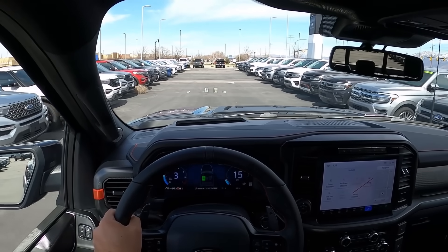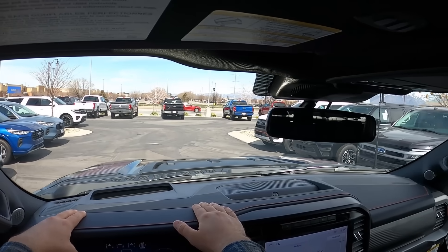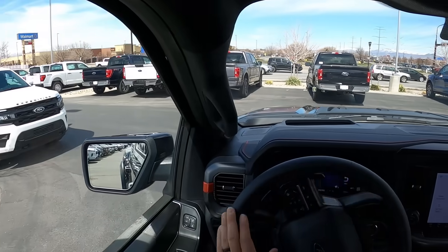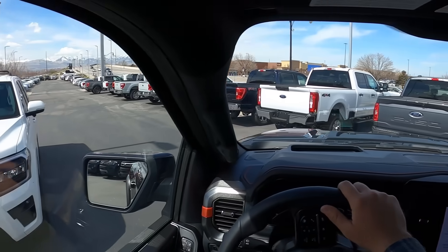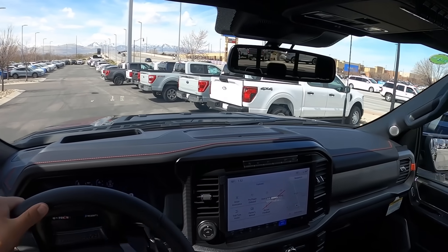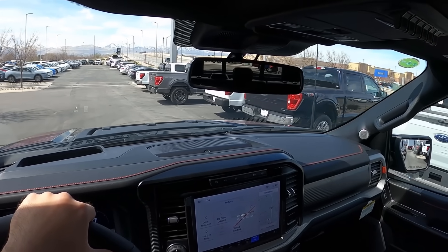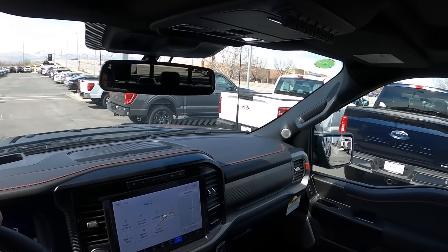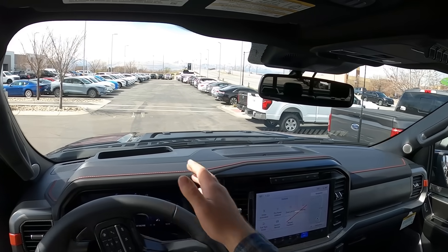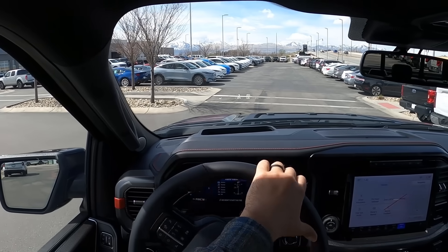It doesn't feel any different than before. I don't know about this new dash design — I'm still deciding if I like it or not, but this is kind of the biggest difference in terms of the feel. Everything else feels pretty similar, but with the dash being more squared off, it feels a little different. The Raptor has a different dash design basically — it's got like two bubbles for the instrument area — it's just different.